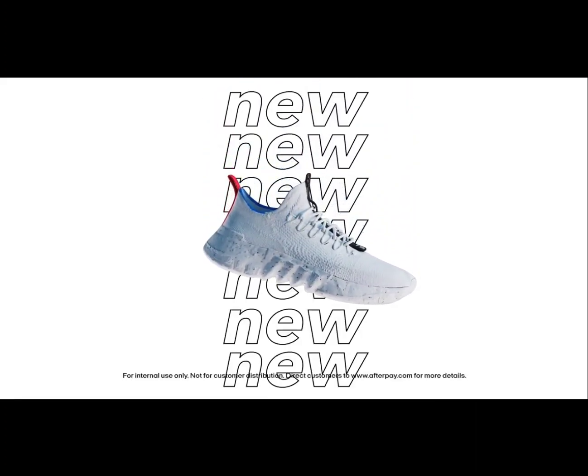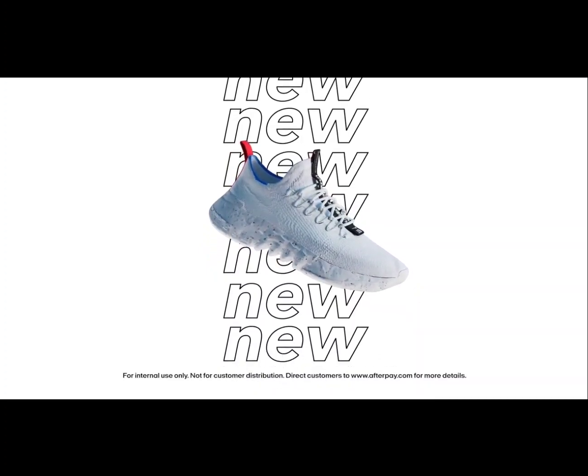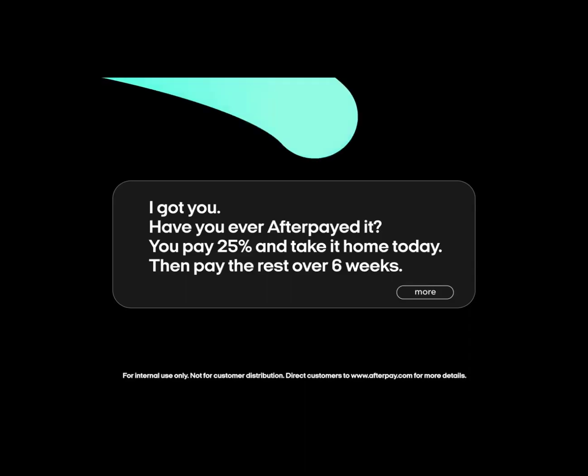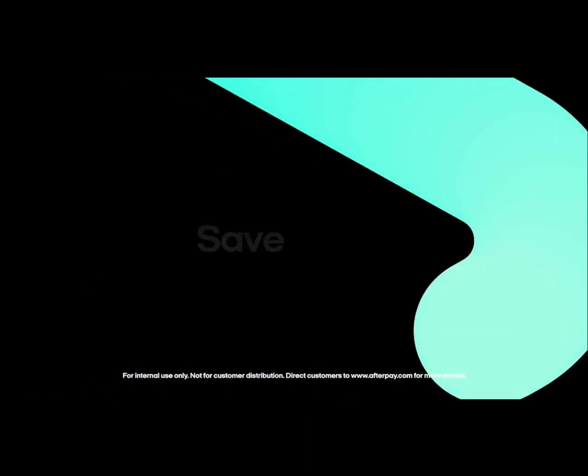Maybe you're showing your customer a new launch and they say they're going to come back when they get their next paycheck. 'I got you. Have you ever Afterpaid it? You pay 25% and take it home today, then pay the rest over six weeks.' Save the sale with Afterpay.